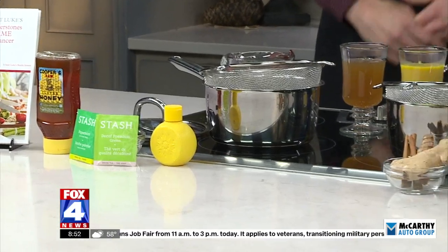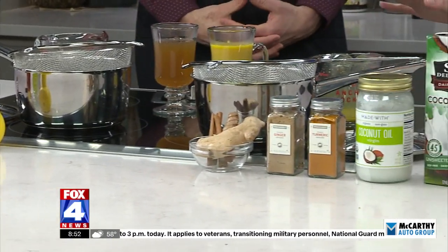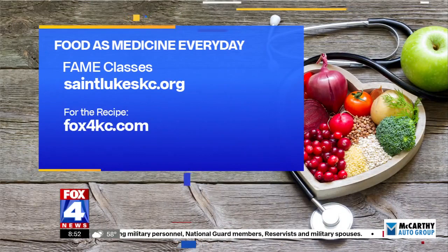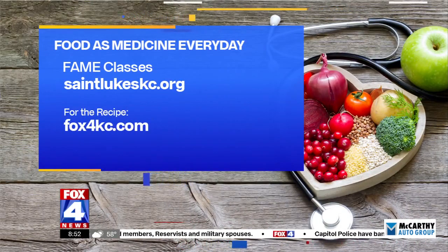Thank you so much for joining us — this is great information. Lucas leads the Food as Medicine Everyday classes at St. Luke's. If you want to take a class, you can sign up on stlukeskc.org.